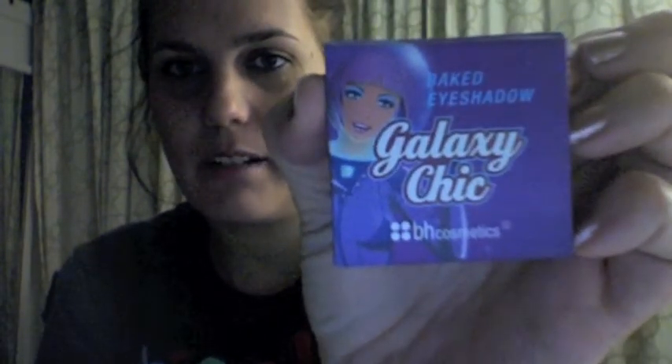The next thing I got was a baked eyeshadow — Galaxy Chick — in the color Sun. I like it, it's really pretty. I also like bronzy colors, so that helps. I'm wearing that on my eye.